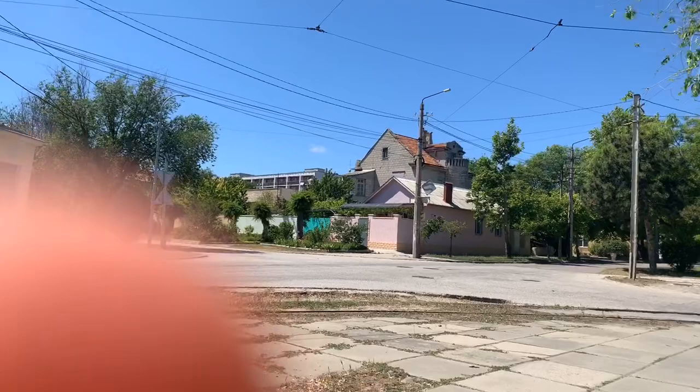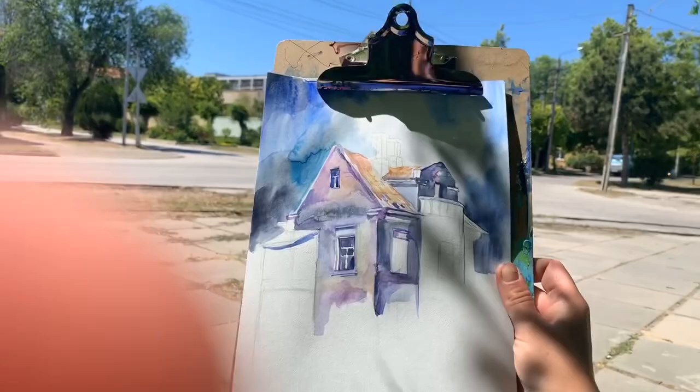I'm today here not alone, but as usual with my paper, with my paints, and with myself. Hello!